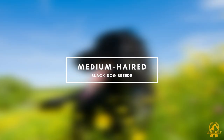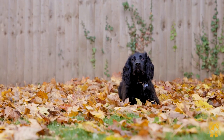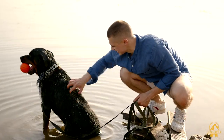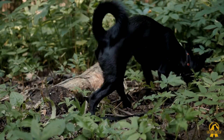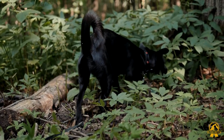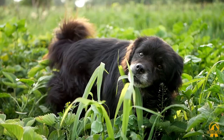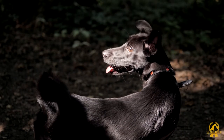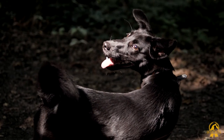Medium-haired black dog breeds. Breeds with a medium coat have slightly longer hair than breeds with a short coat. It's usually approximately an inch long and may protrude from the body somewhat. Because mats can still grow in their short coats, medium-coated breeds require frequent brushing. Brushing with a bristle or pin brush every other day will normally take care of this type of coat. Few examples of medium-coated breeds include: